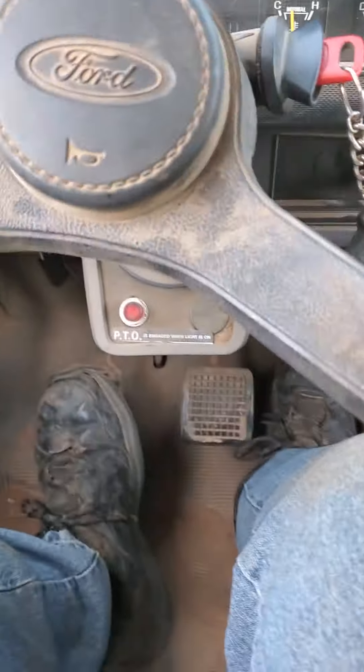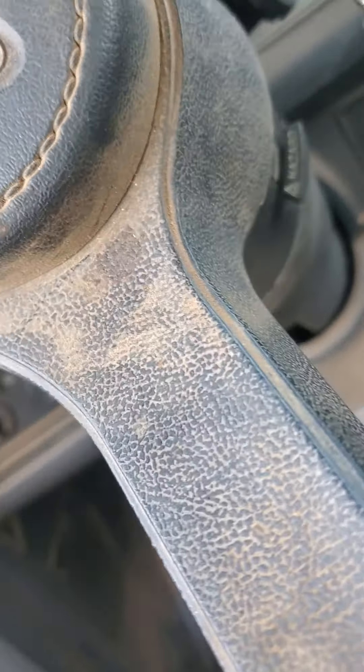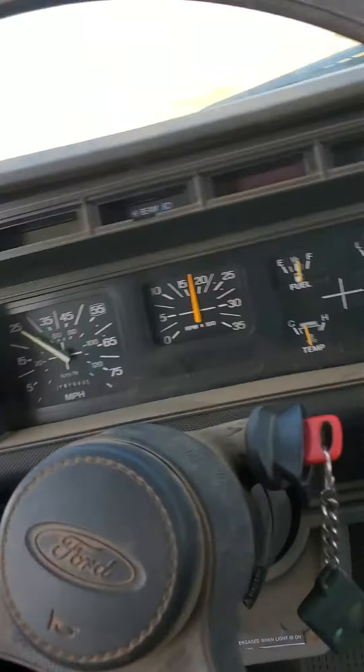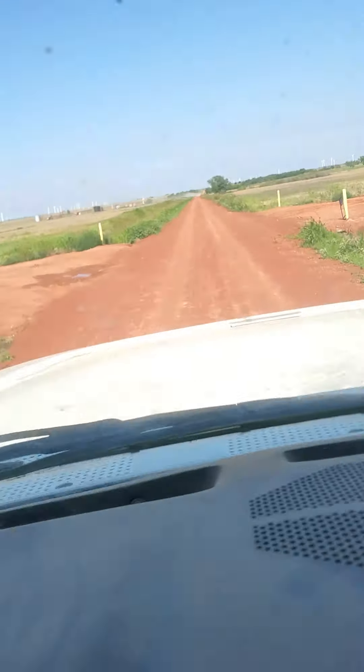We got hydraulic brakes. That's a hard shift. We got the horn — as usual, it works.